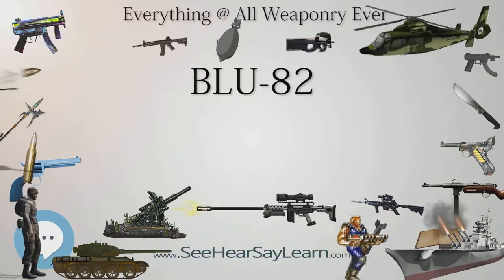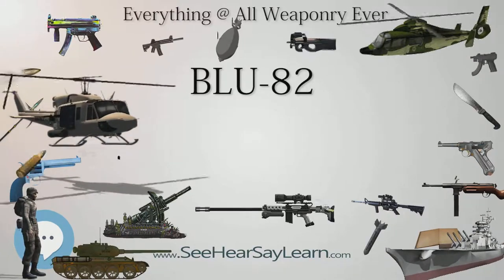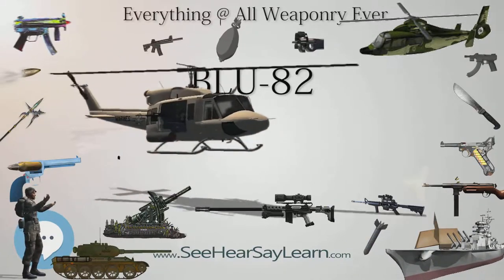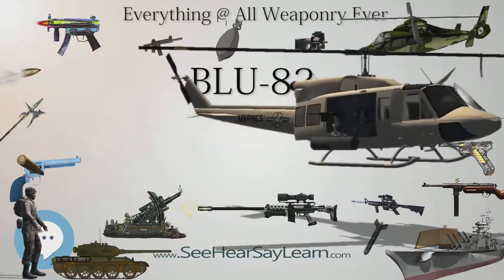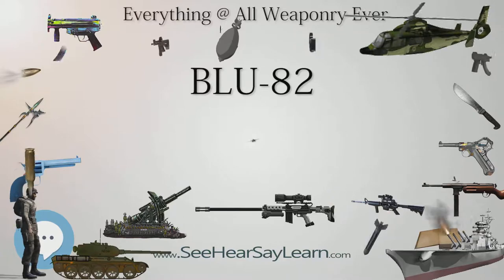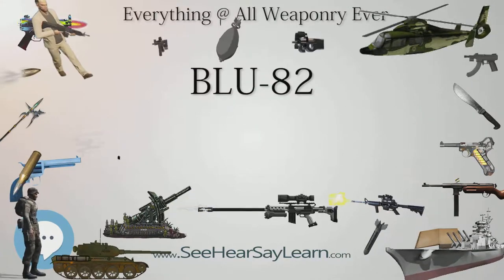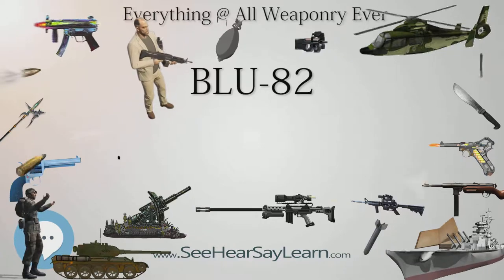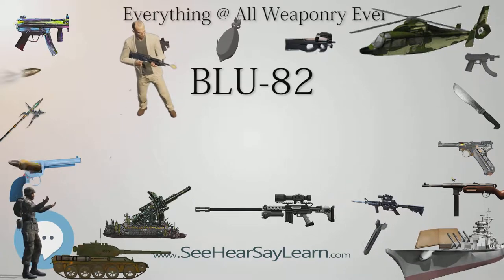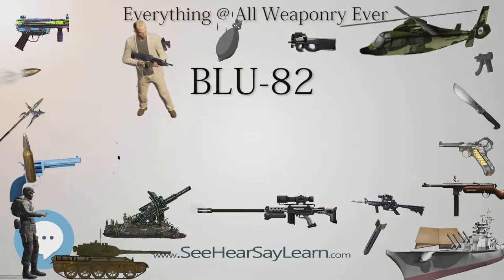It is one of the largest conventional weapons ever to be used, outweighed only by a few earthquake bombs, thermobaric bombs, and demolition bunker buster bombs. Some of these include the Grand Slam and T-12 earthquake bombs of late World War II, and more currently the Russian Air Force FOAB, the U.S. Air Force GBU-43/B Massive Ordnance Air Blast Bomb, and the Massive Ordnance Penetrator.